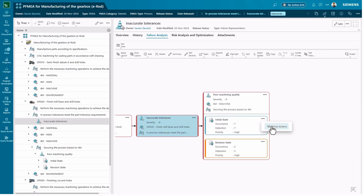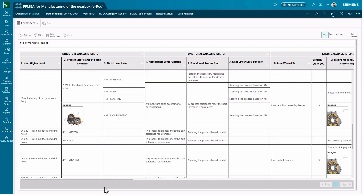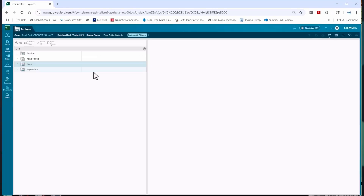What we're currently doing is implementing Teamcenter within the entire manufacturing group, where we can share data and try to avoid some of the silos. We at Ford are recently working on implementing EasyPlan for the entire back end of our manufacturing.